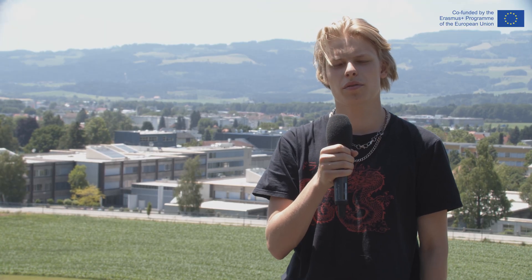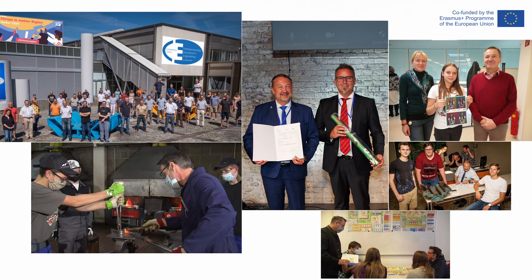First, let's take a look at our school. The College of Engineering in Wolfsburg is a technical school with about 600 students and 60 teachers.